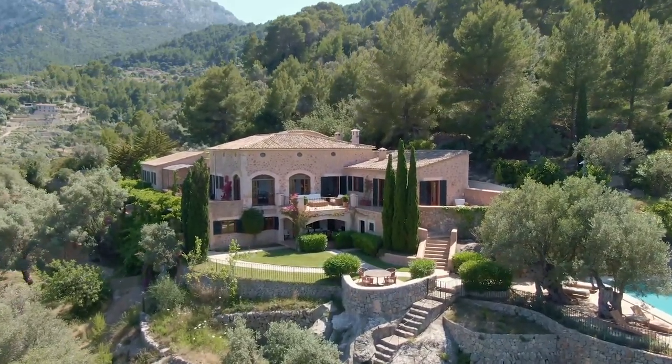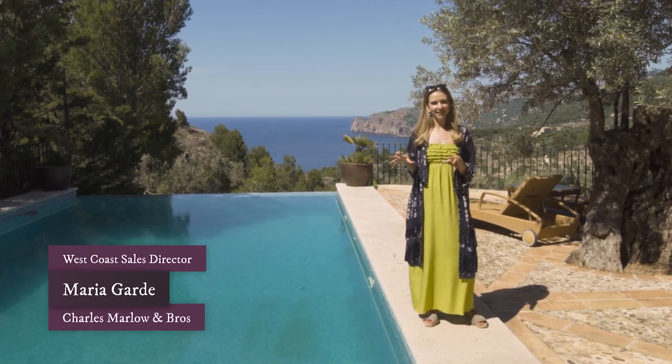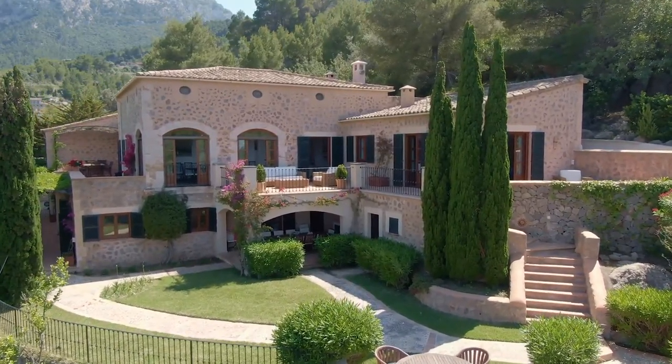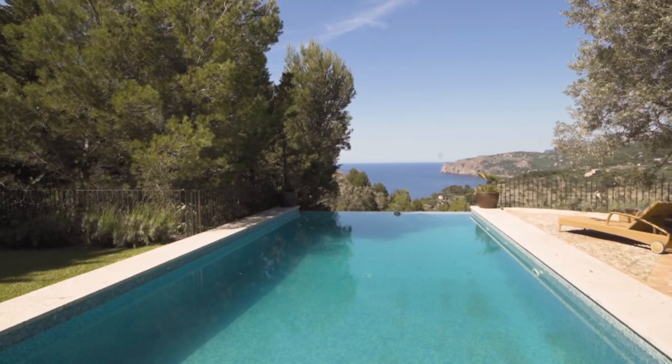Hi there, it's Maria here and here we are at Cana Pedrisa, which is a beautiful house just outside of Deià. It's got seven bedrooms, a 500 square meter house on a 30,000 square meter plot, and I'm just stood here by the swimming pool, which is actually quite a large swimming pool for Deià.